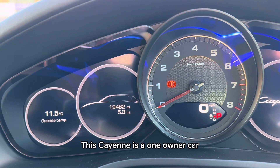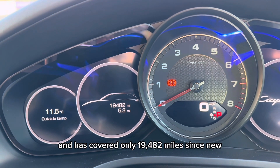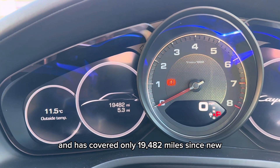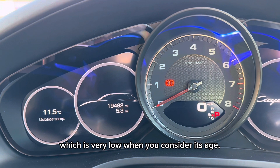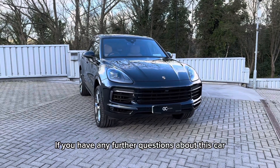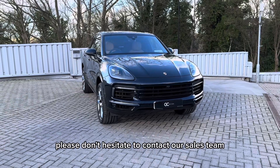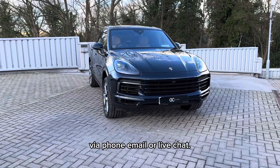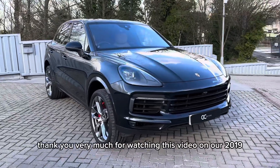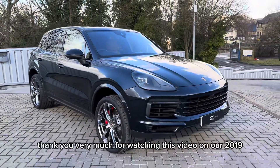This Cayenne is a one-owner car and has covered only 19,482 miles since new, which is very low when you consider its age. If you have any further questions about this car, please don't hesitate to contact our sales team via phone, email or live chat. I've been Harry, thank you very much for watching this video and our 2019 Porsche Cayenne.